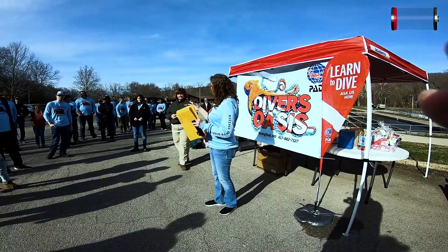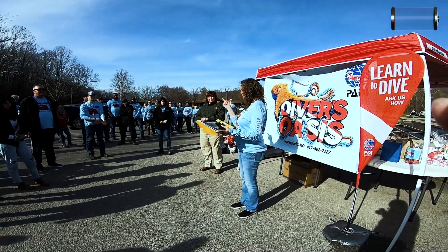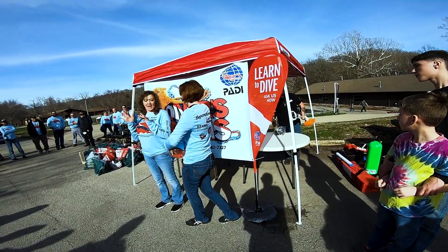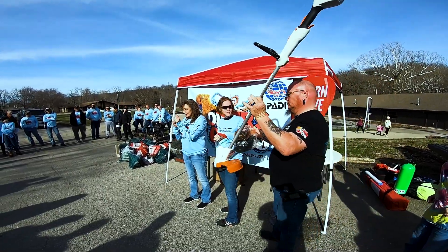Before we get away from here, I do want to thank our sponsors really quick. Our major sponsor, Divers Oasis, of course put this all together. And for our grand prize giveaway, we're gonna be fighting over this, guys!